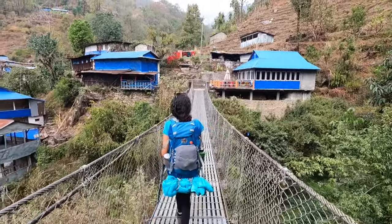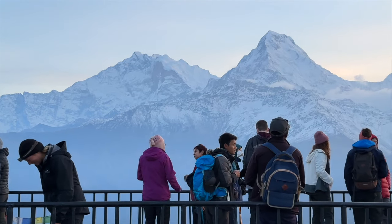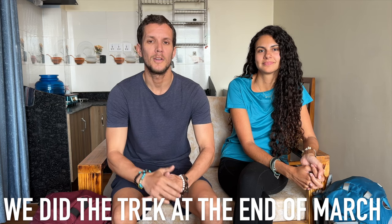We're now in Pokhara, Nepal, having just completed the Annapurna Base Camp trek. It took 12 days overall, including two rest days and going through Poon Hill which added a few extra days. In this video, we want to go over what we packed in our bags and the overall cost of the trek, to give you an idea of what you need and how much it might cost.